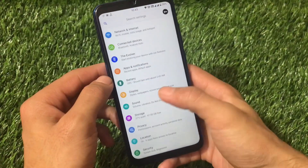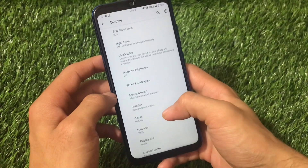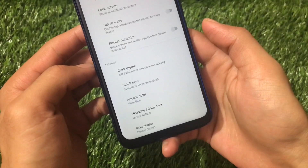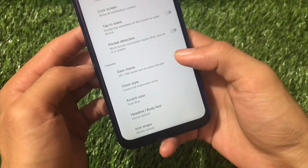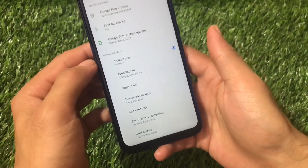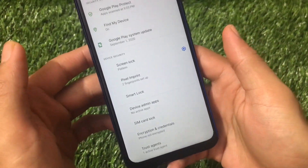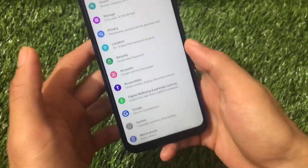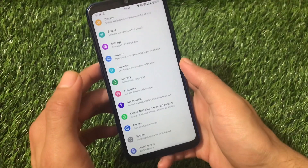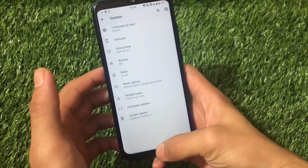Display settings include styles and wallpapers, theme, clock style, colors, fonts, and icon shape. Security unfortunately does not include face unlock or app lock, but you can compromise with that as these are feature omissions, not bugs.